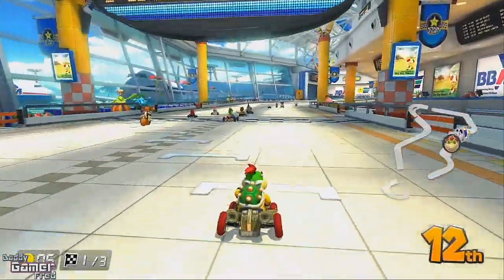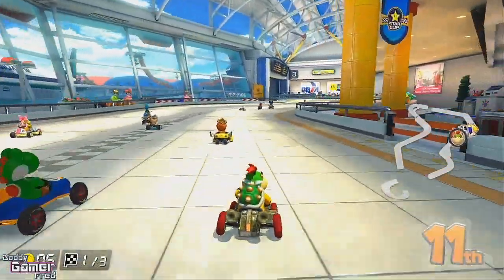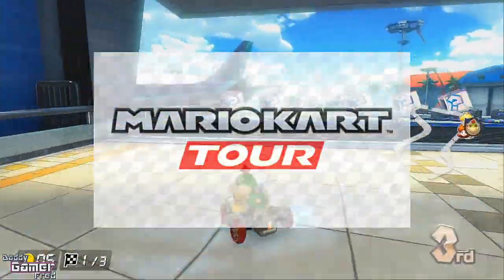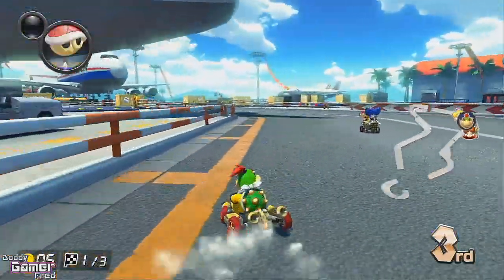What is up guys, I'm Daddy Gamer Fred, and welcome back to another news update video. In today's video we're gonna be talking about Mario Kart Tour and how to sign up for the closed beta test.